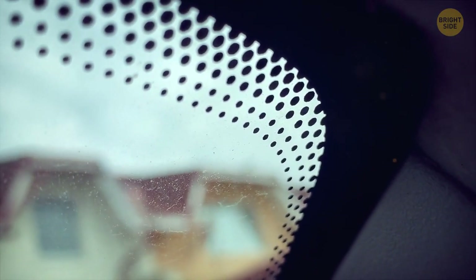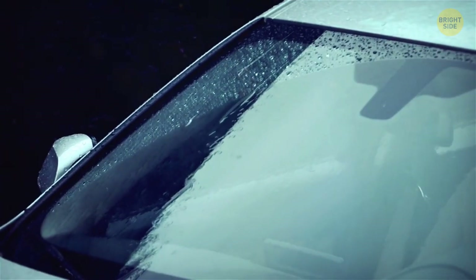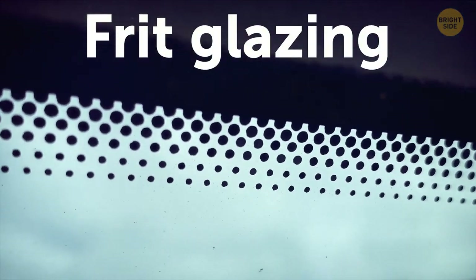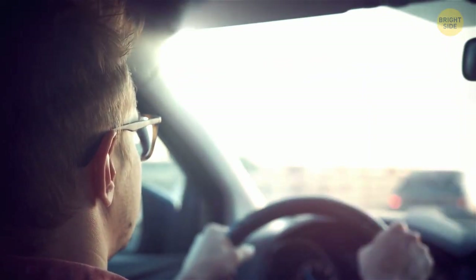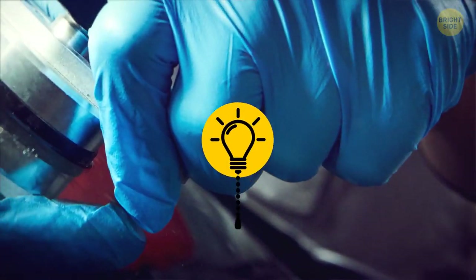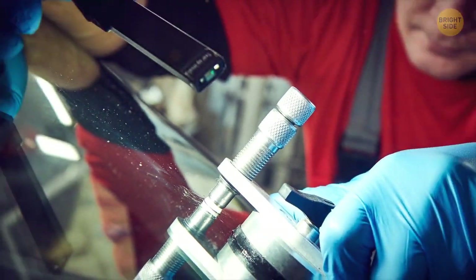The upper corners of a car windshield feature textured black dots melted into the glass edges. This neat add-on isn't there for design purposes. It's called Frit Glazing, which means that a special type of ceramic paint is added to the window for protecting its sealant from UV rays. It also conceals and creates a coarser surface for the adhesive used to set the window in place.